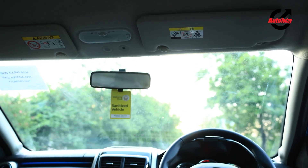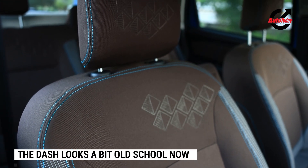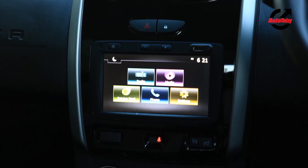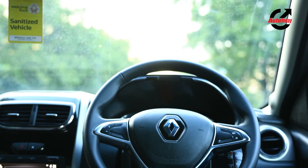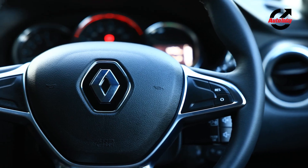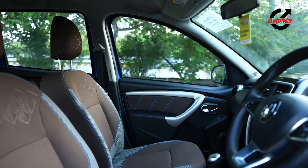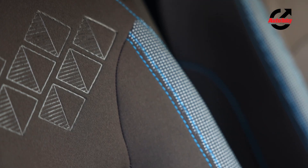The interiors of the Renault Duster Turbo are carried forward from the erstwhile models and as a result look a bit old school. You do get a large touchscreen infotainment system but the positioning is lower down and out of the field of view. The Duster also showcases a lack of in-cabin storage options on the centre console. The turbo variant gets blue highlights all around the dash and a new seat fabric design, but apart from that everything else remains identical from the older models.